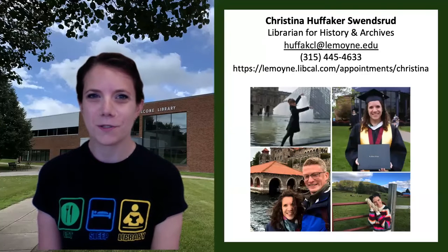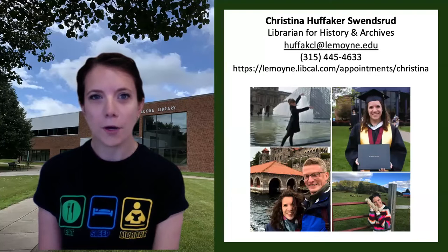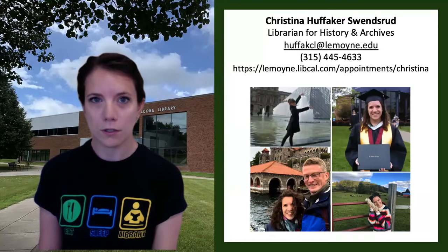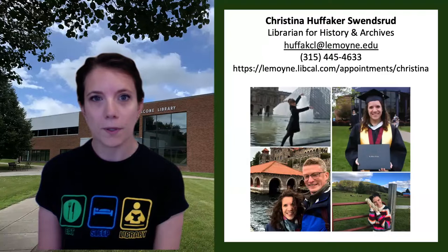Hi, my name is Christina Swensrud and I'm one of the research librarians here at Illinois College. I'm the librarian for history, political science, and economics. I also maintain the archival and special collections here in the library, which are located up on the second floor of the building.